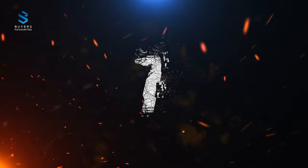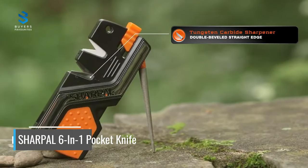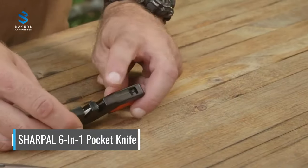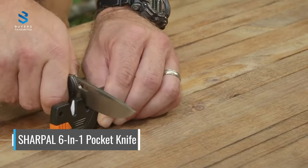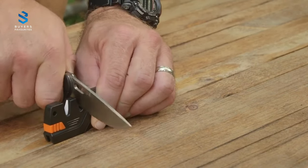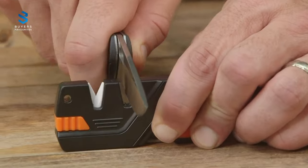Number 7. At number 7 on our list is the Sharples 6-in-1 Pocket Knife. This portable and compact design incorporates six functions, including tungsten carbide blades for quick edge setting, ceramic blades for fine honing, a fire starter, a high-pitched emergency whistle, a tapered diamond rod for sharpening serrations and gut hooks, and a grooving diamond rod for sharpening fish hooks and pointed tools. With a built-in lanyard hole,